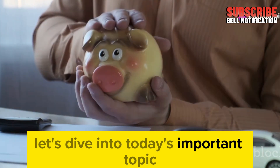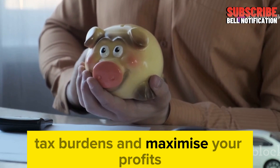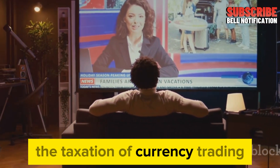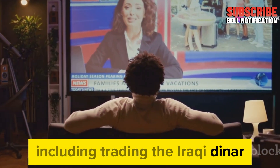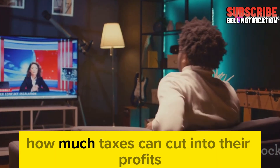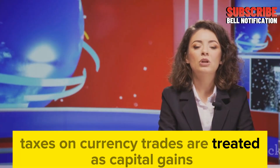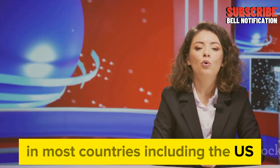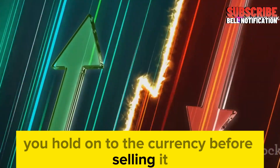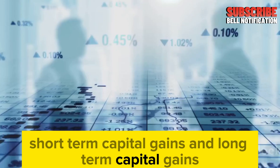Let's dive into today's important topic: how to protect your hard-earned gains from excessive tax burdens and maximize your profits. Understanding taxation in currency trading — the taxation of currency trading, including trading the Iraqi Dinar, is often misunderstood. Taxes on currency trades are treated as capital gains in most countries, including the U.S., and the tax you pay depends largely on how long you hold the currency before selling. Let's break it down into two categories: short-term capital gains and long-term capital gains.